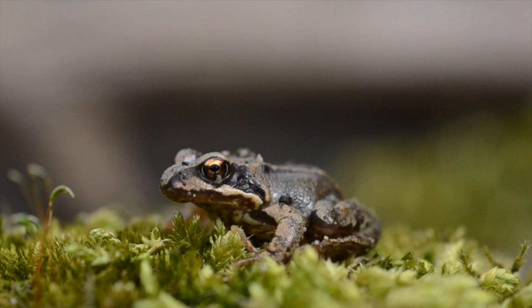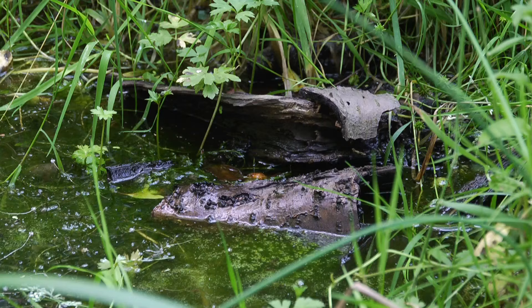Having sloping sides is really important because it means frogs can get out a lot more easily. A gradual slope with stones and maybe logs helps them clamber out. That's good advice for wildlife generally — anything like hedgehogs or birds that might get in can also get out a lot easier.